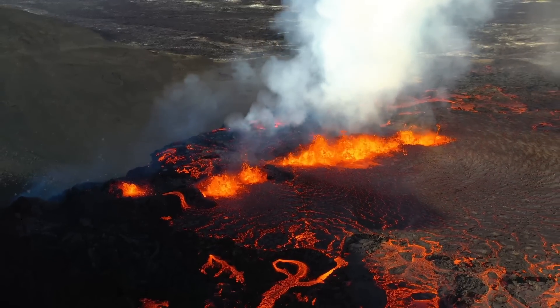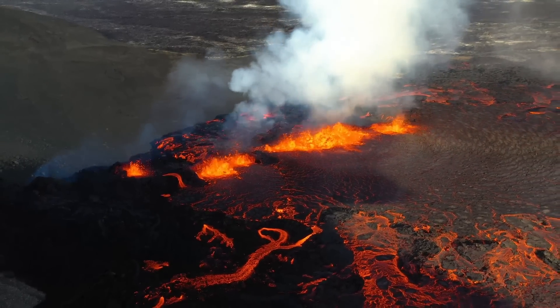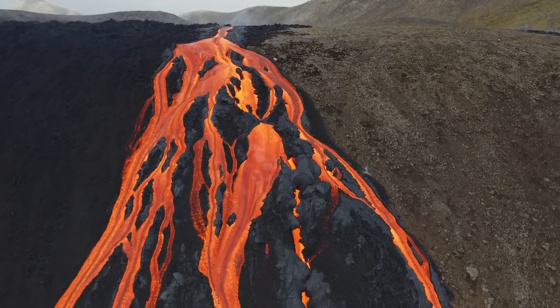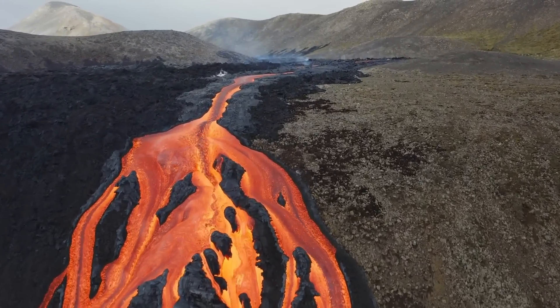During a volcanic eruption, one spectacular sight to witness is where a flow of fairly fluid lava rapidly increases its speed as it accelerates down a steep slope, like seen during the 2021 eruption of the Fagradalsfjall volcano in Iceland.